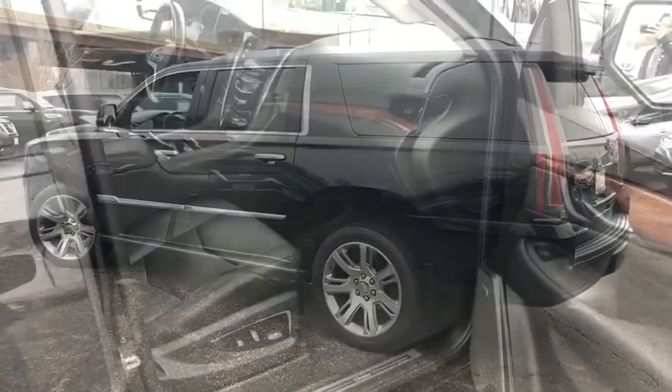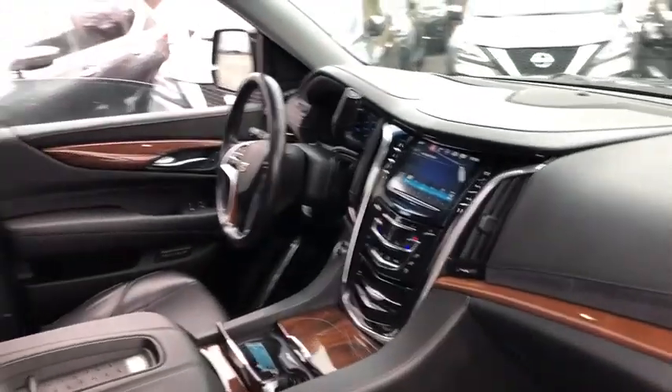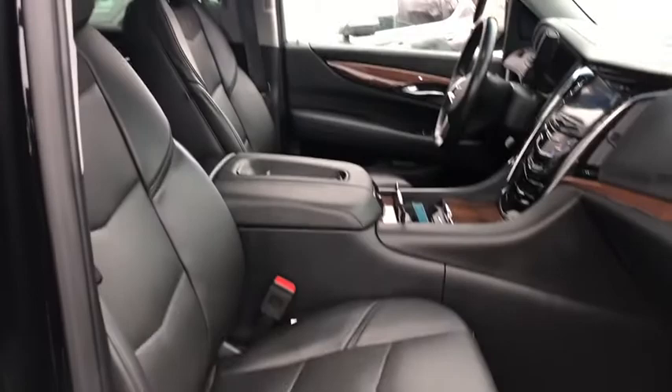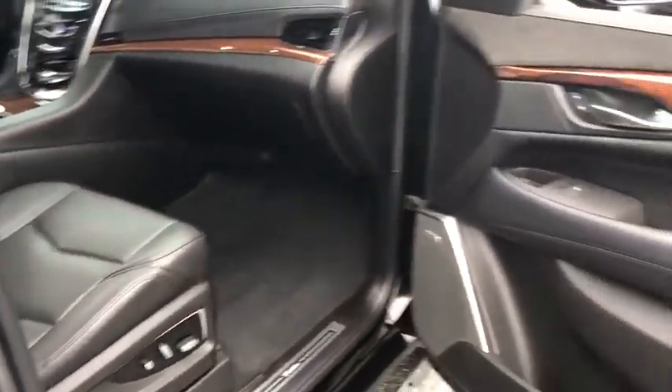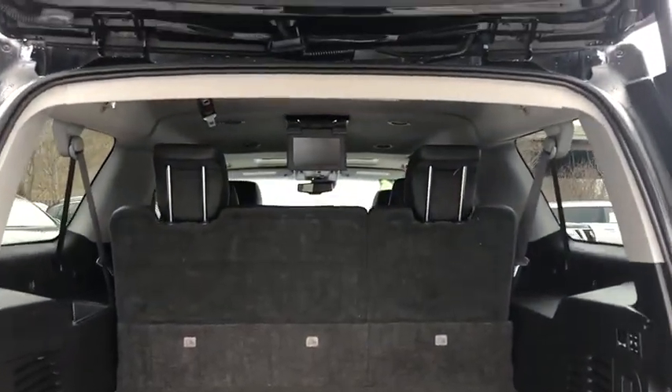This vehicle has less than 95,000 miles. Here are some of this vehicle's great options: DVD system, cruise control, anti-theft security system, climate control, entertainment system, sunroof, engine immobilizer, steering wheel controls, luggage rack.